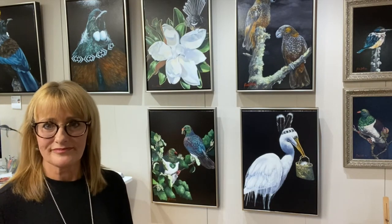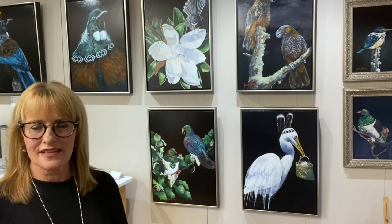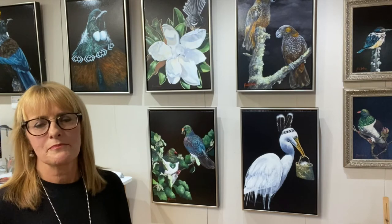The body of work that you're looking at behind me is a series that I've been painting at the moment. These are the original artworks. They are oil paintings, and I have developed the limited edition print series that you will be looking at if you're looking at my work on the website for the Christchurch Show.